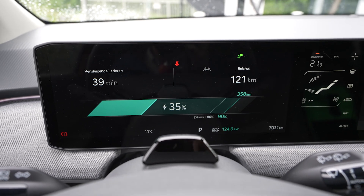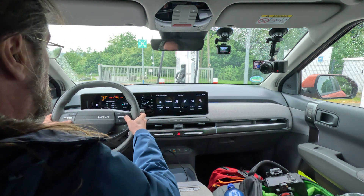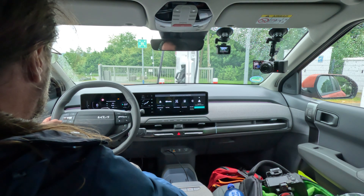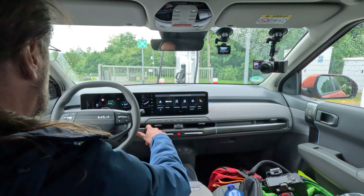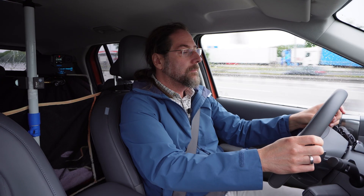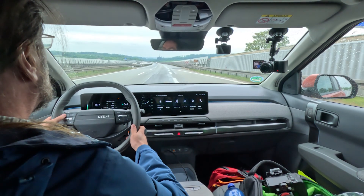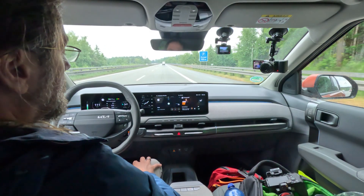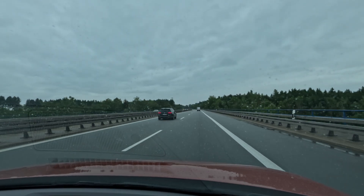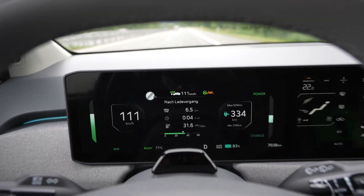Charging at 125 kilowatts. I'm on my way again, driving now 110 on the speedometer, reset my trip and everything. I'm in eco mode.